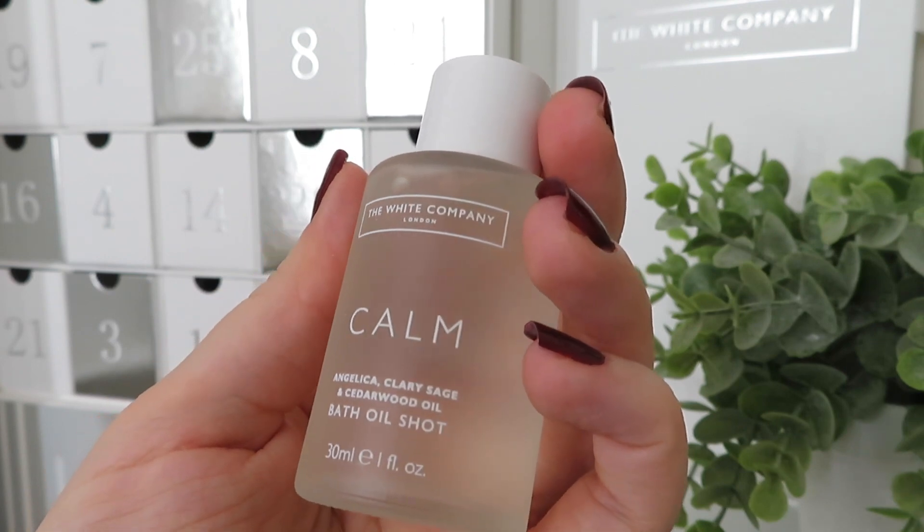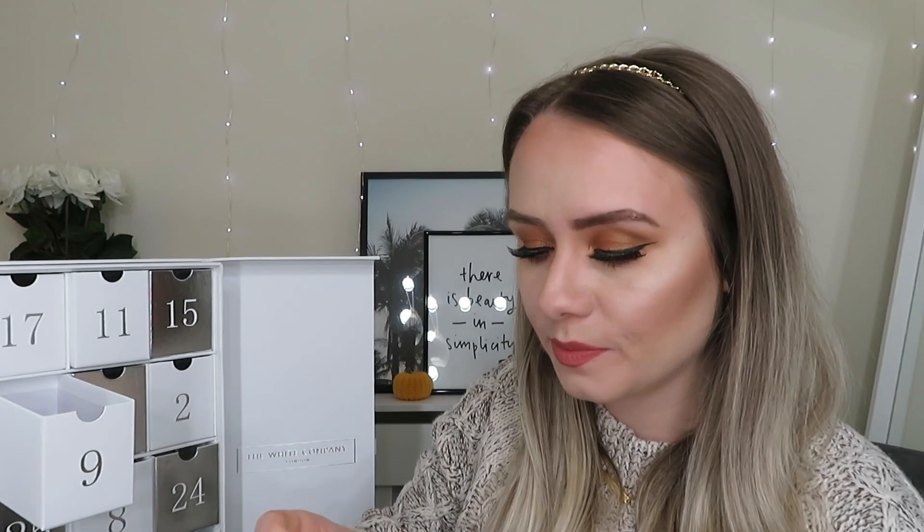In day number nine we've got another bath oil, this time from the Calm range with angelica, sage and cedarwood oil. That smells really good and refreshing — I think I prefer the Spa Restore one, but it's still so, so nice. The website says it combines clean calming juniper berry, nurturing geranium leaf and restorative sage for a scent that's wonderfully therapeutic and peaceful — and I think therapeutic is the perfect word for it.